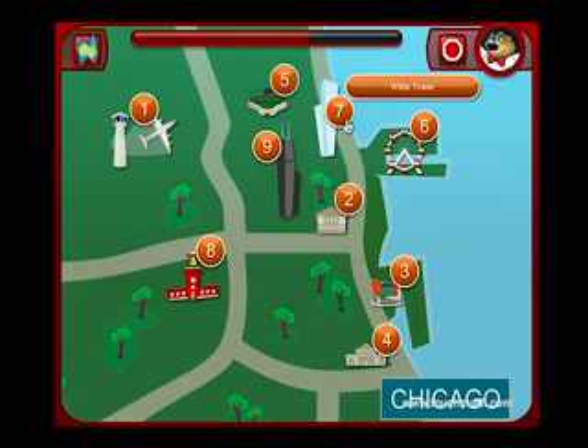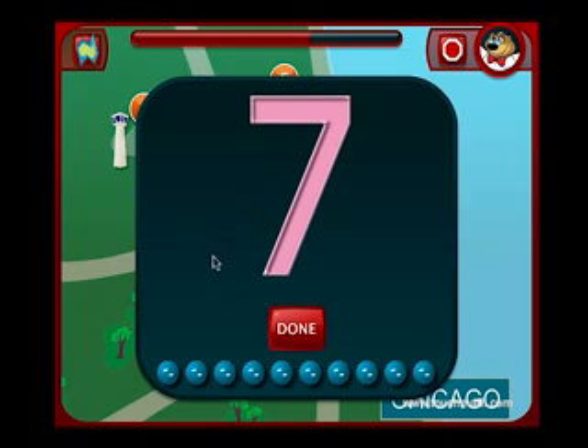Willis Tower. The Willis Tower is the tallest building in North America. Look at the numeral 7. Drag the touch points in the correct order to the numeral 7. Click on the DONE button when you are finished.